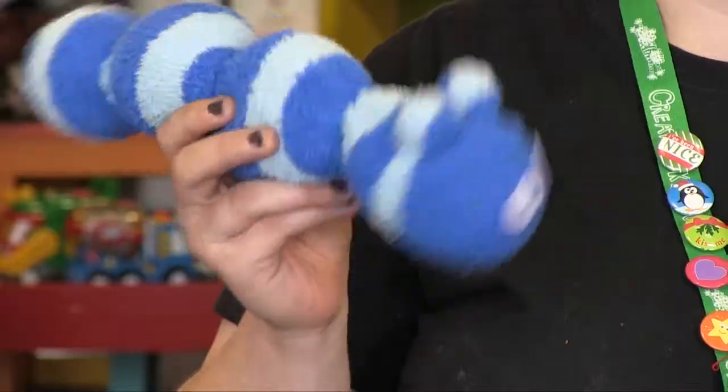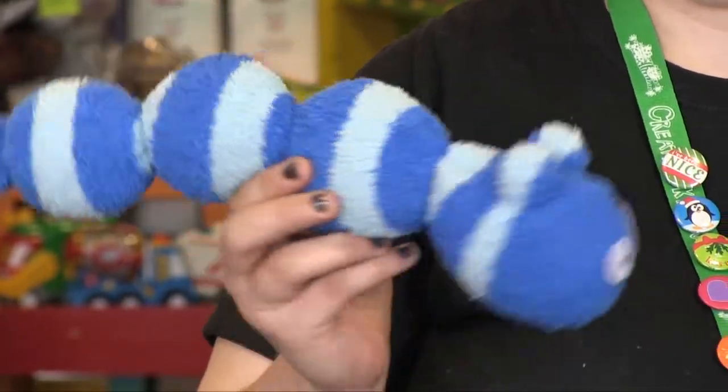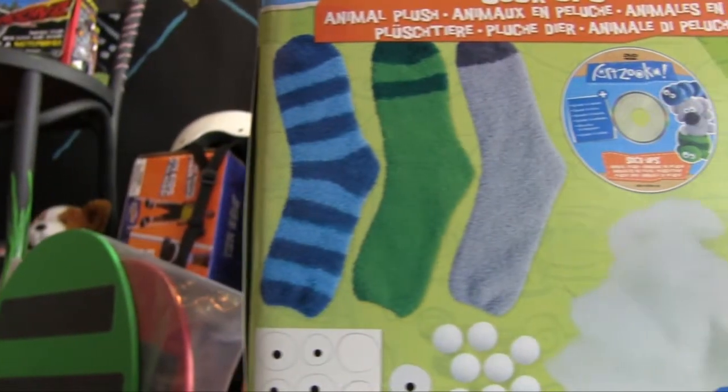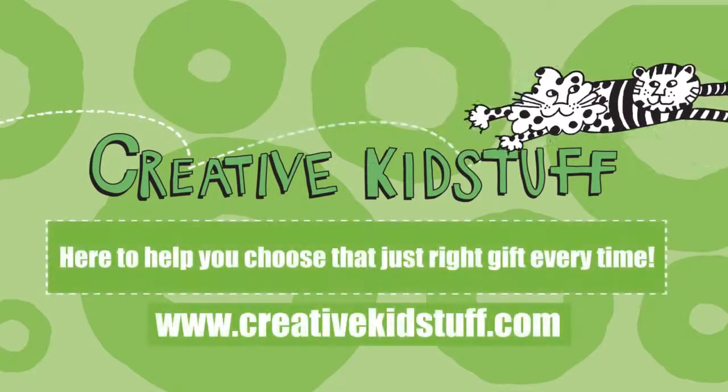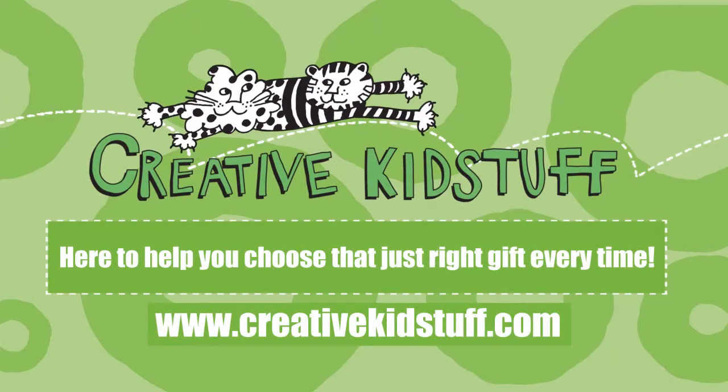My personal favorite is the caterpillar. It has easy to use directions with a DVD, and you're going to get three socks — and it's fun that you can create over and over with socks from your very own drawer. I'm Stephanie, and you can find everything you need to choose that just right gift at one of our stores or at creativekidstuff.com.